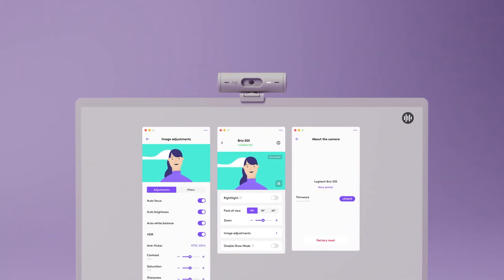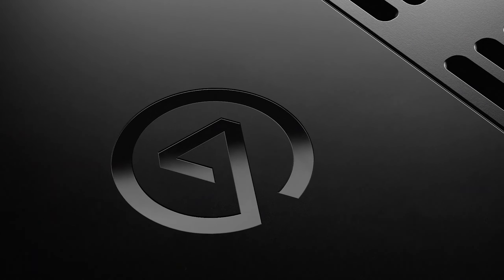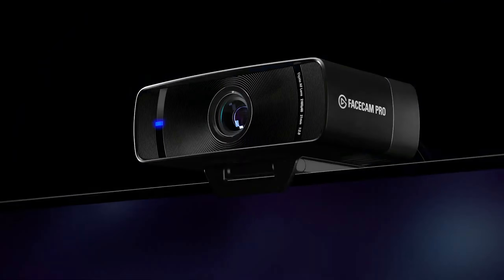Number 4, the Elgato Facecam Pro. The Elgato stands out among 4K webcams with its ability to stream at 4K/60fps, surpassing the standard 4K/30fps. However, its bulky design lacks a physical privacy cover, which seems like a notable omission considering its high-definition capabilities.